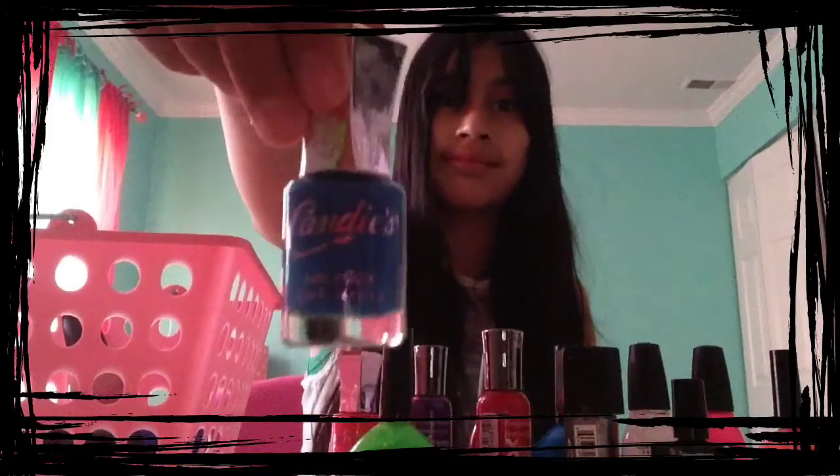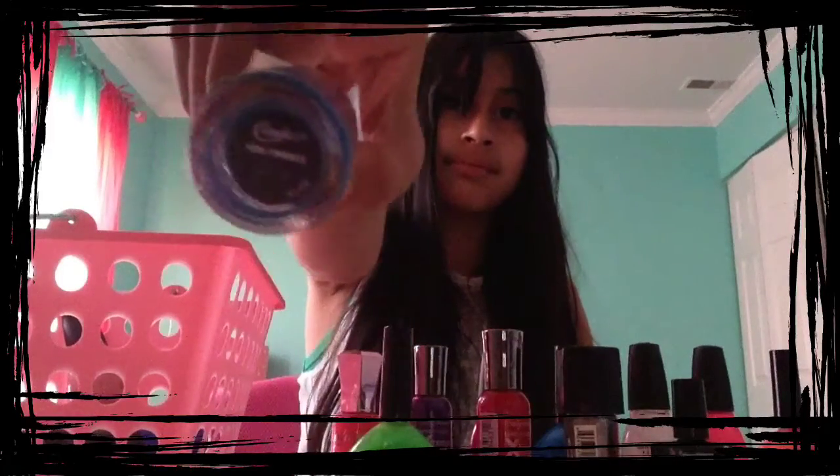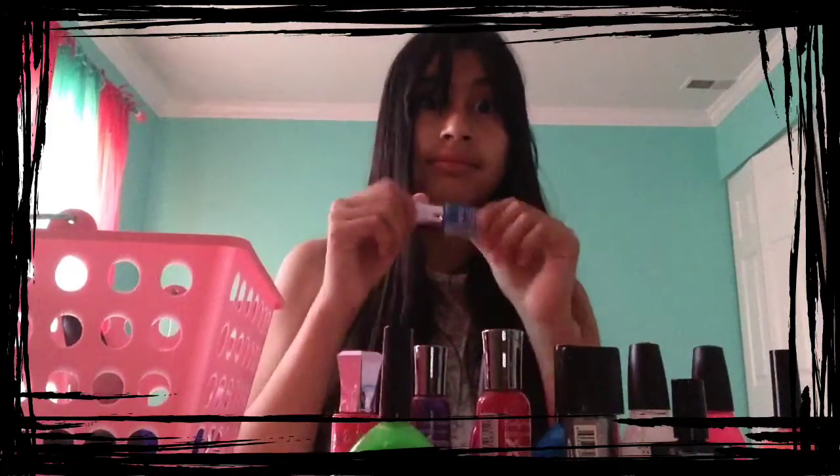The next one I have is from Candies, and it is called Peery Twinkle. And I love the shade of it.